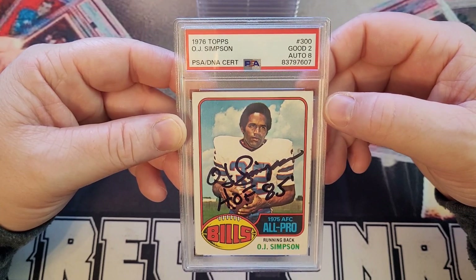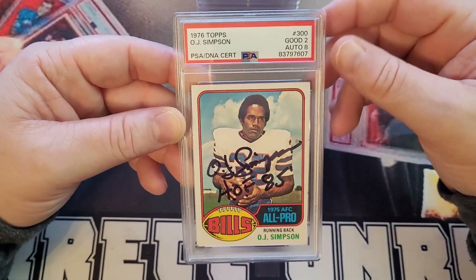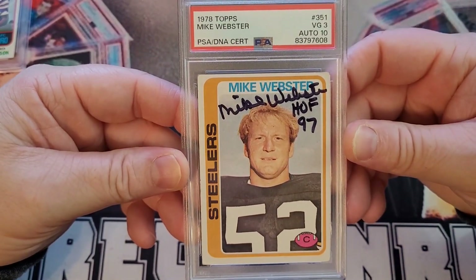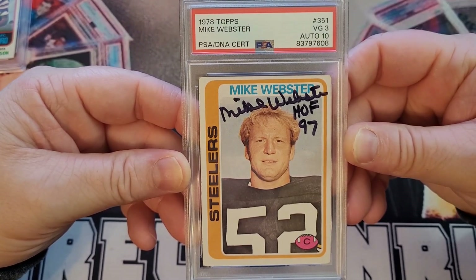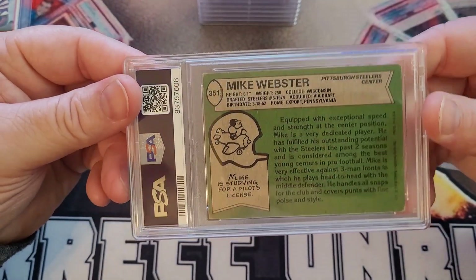As I said in my intro, I didn't want any of this stuff graded. Just looking at it here, I'm surprised the autograph is only an eight — but I'm not going to be one of those guys who says 'it looks like a nine.'